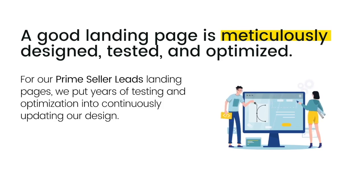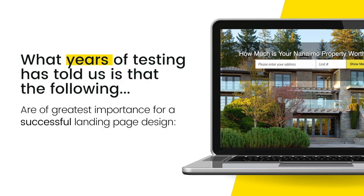For our Prime Southern Leads landing pages, we have put years of testing and optimization into continuously updating our design. What years of testing has told us is that the following are of greatest importance for a successful landing page design.